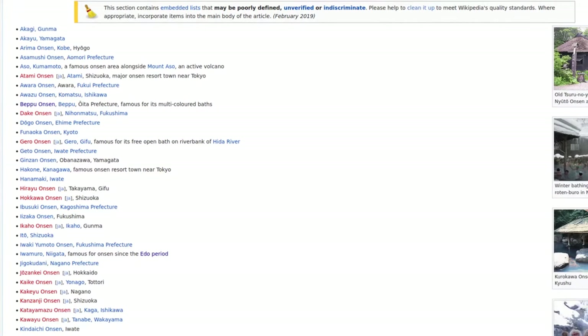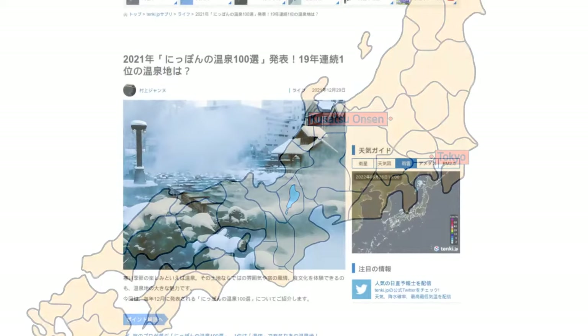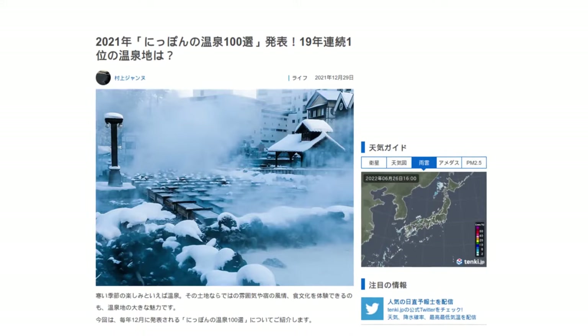One way is to look at the rankings. Today I've come to Kusatsu Onsen, which is rated as the number one hot spring in Japan, according to an annual poll of people in the travel and tourism industry. It's been the number one for a whopping 19 consecutive years.